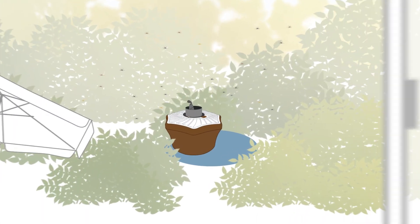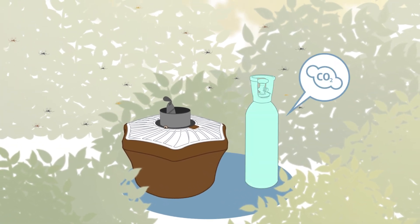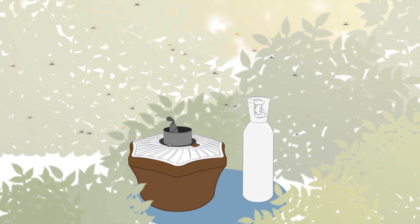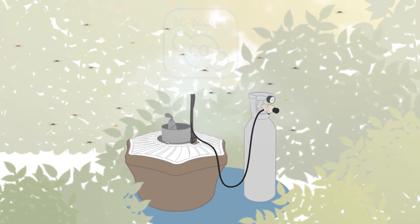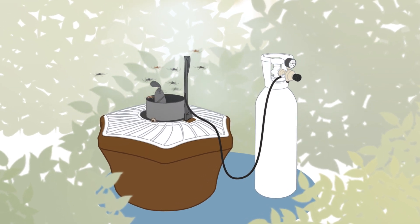And should you want to increase your outdoor catch rates even further, the secret weapon is CO2, which can be used in combination with the BG Mosquetaire. The BG Booster helps disperse the optimum dose of CO2, making the BG Mosquetaire even more captivating for the broadest range of mosquitoes.